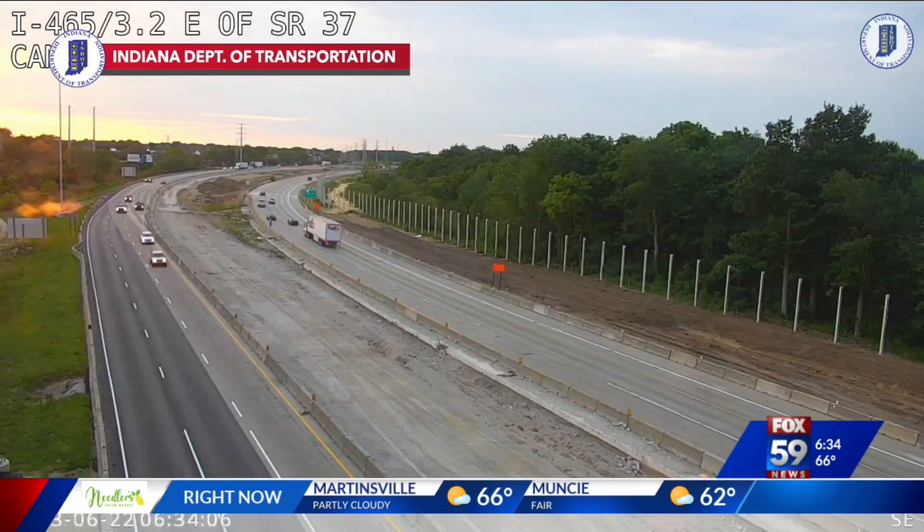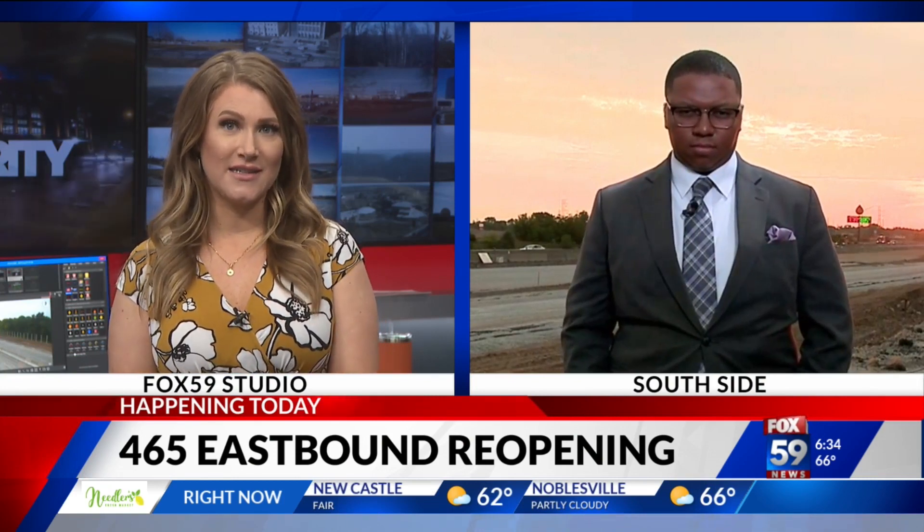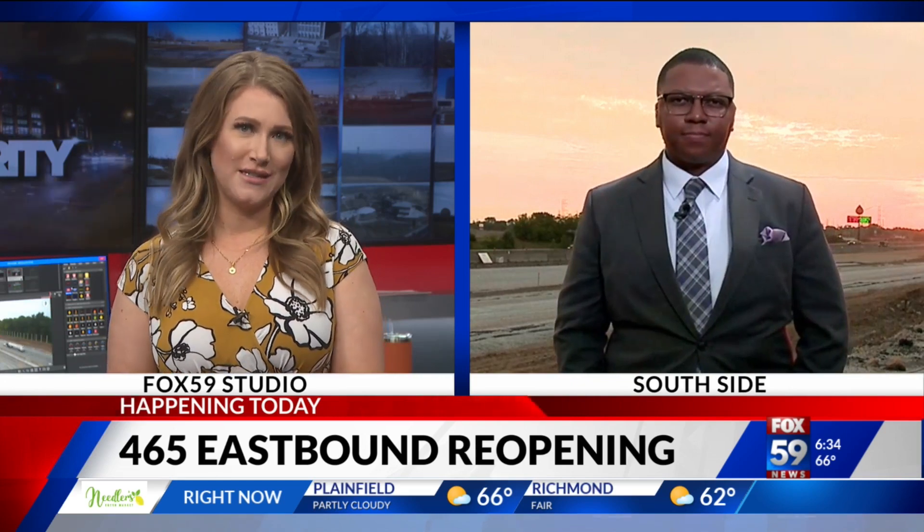Starting today, eastbound 465, as we can see right there on the south side of Indianapolis, is completely reopening between I-70 and I-65. Cameron Ruddle is in that construction zone with more details.